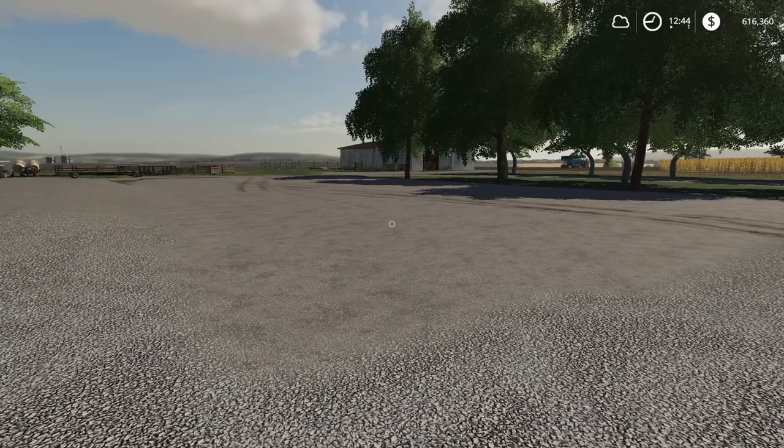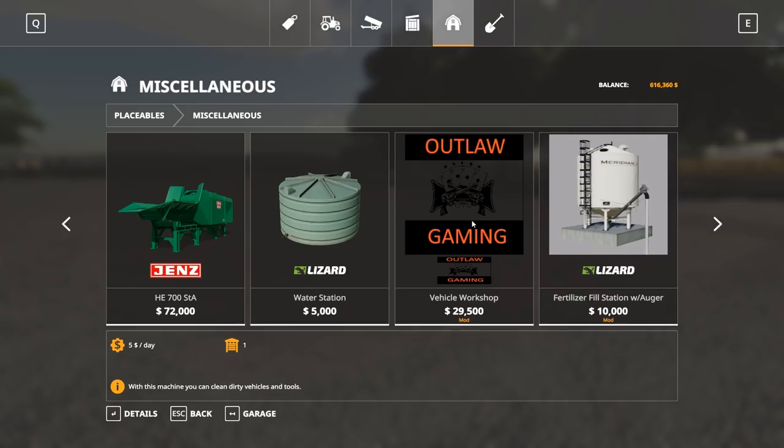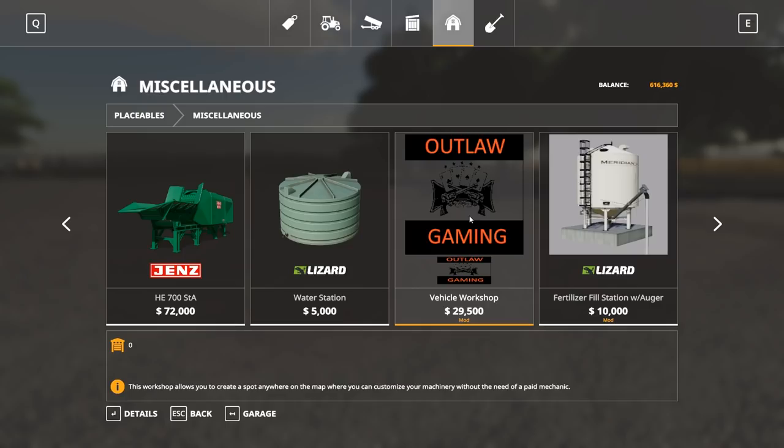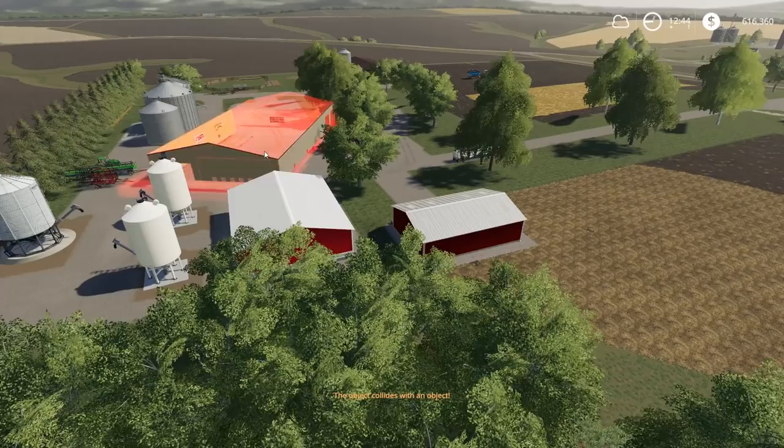Half a million dollars is still a ton of money to be holding cash for a farmer. So we're going to go to... It's not in sheds — I thought for sure this shed would be in sheds, but it's in miscellaneous. I was surprised. Outlaw Gaming — looks like I made it. It's a $30,000 shed. It does have fuel too, and that's what I really needed. It's a different color — it's pretty neat inside.